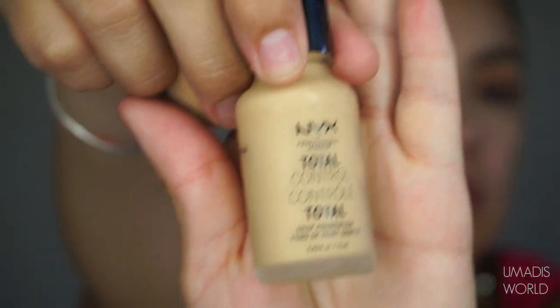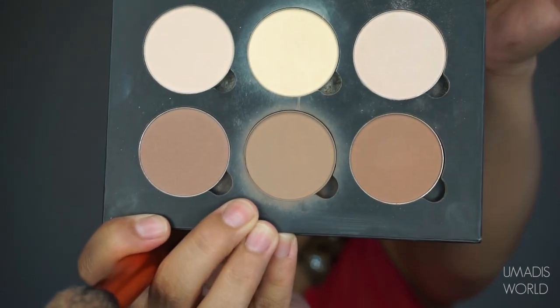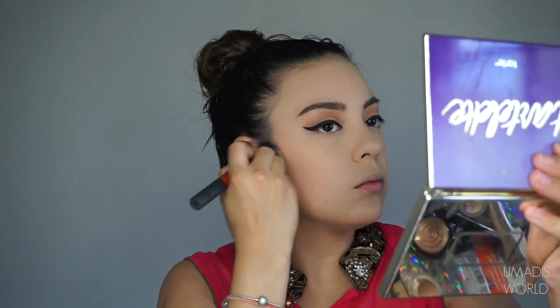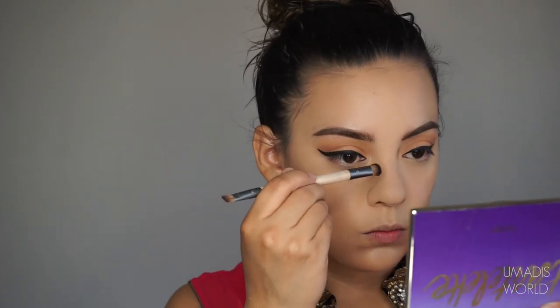Moving on to the rest of my face, I'm using the NYX Total Control Drop Foundation in True Beige and I'm going to apply this all over my face. What you didn't see on camera was that I had already applied my concealer, which is the NARS Soft Matte Custard concealer. I'm going to set my under eyes, and after that I'm going in with the Anastasia Beverly Hills Contour Kit using the shade Fawn, applying that to the hollows of my cheeks, my forehead, and my nose.